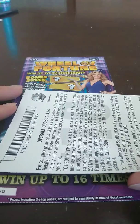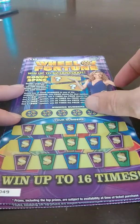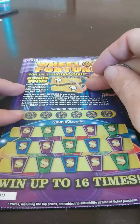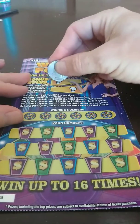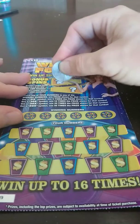Odds in this game are 1 in 3.44. We know there's one more top prize still out there. Let's see what we can do on this Wheel of Fortune. I do like this ticket. I like to find that 50X — I've found every other symbol: the 5, the 10, the 20, but I haven't found the 50 yet.